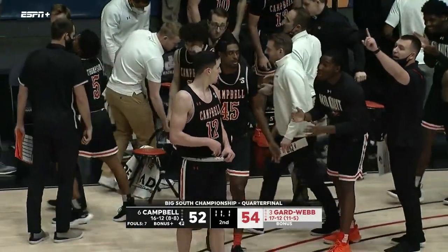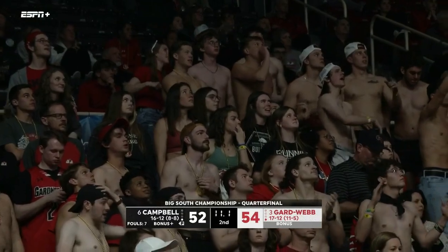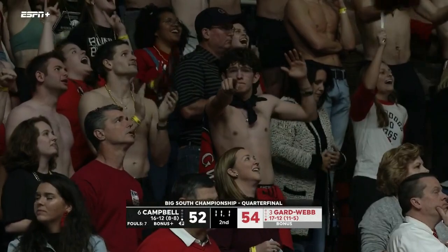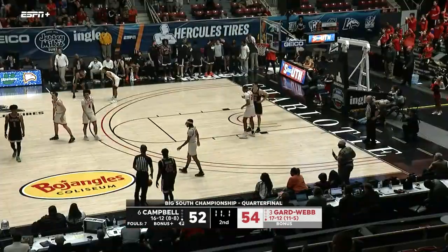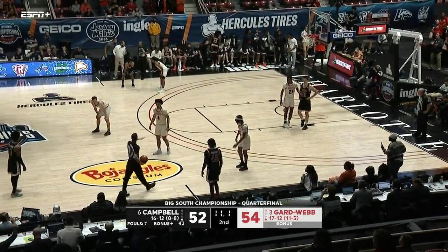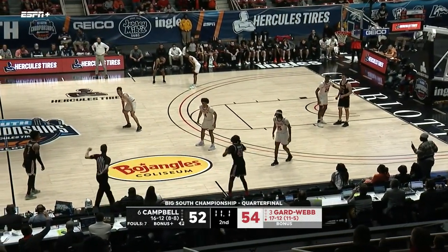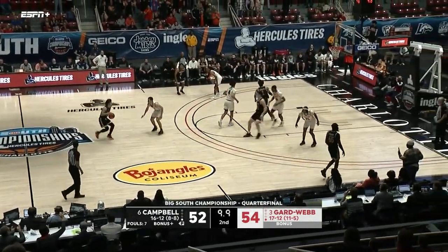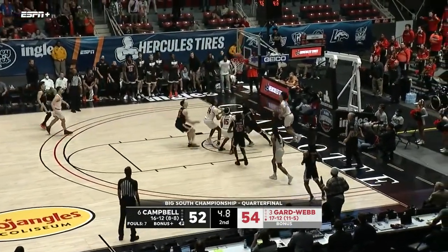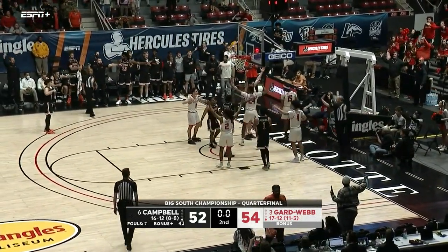17 turnovers on Gardner-Webb and that last one is obviously huge — it gives it back to Campbell with 11 seconds left to play and a two-point game. Here we go again — we just saw this two nights ago. Campbell is used to this at this point. And there we go down to eight seconds left.